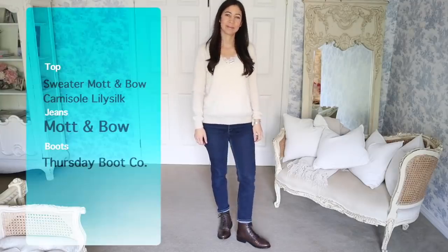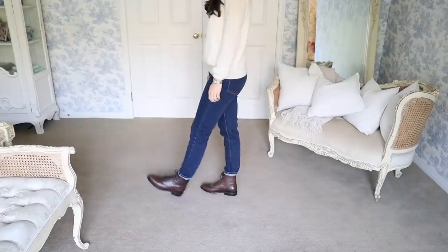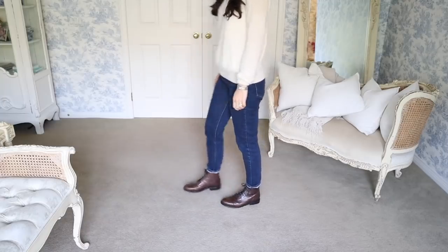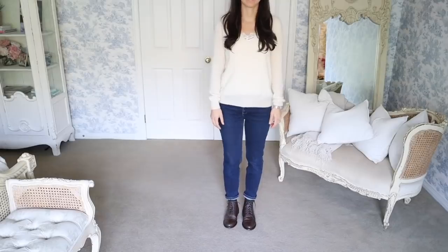Today I'm in my winter whites. This is the cream colored cashmere sweater from Mott & Beaux and I'm wearing the Lily Silk camisole underneath — I like that little layer of protection and I love the textures of silk and cashmere together. It's so cozy and warm, and I'm wearing my Mott & Beaux mom jeans. On my feet I'm wearing the Thursday Captain Boot — my favorite boot. This is a really simple look. My makeup is pretty minimal and we're going to spend some time outside today, so it's all very casual and simple.